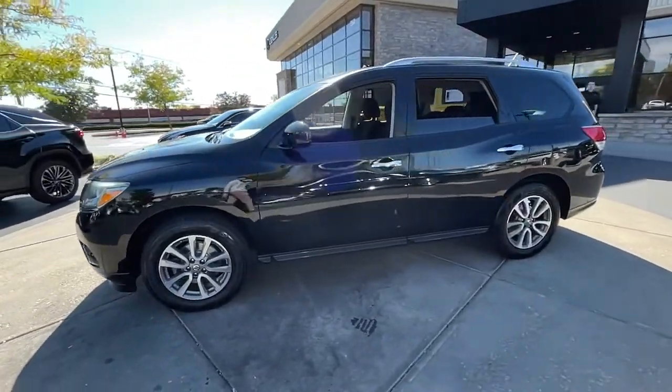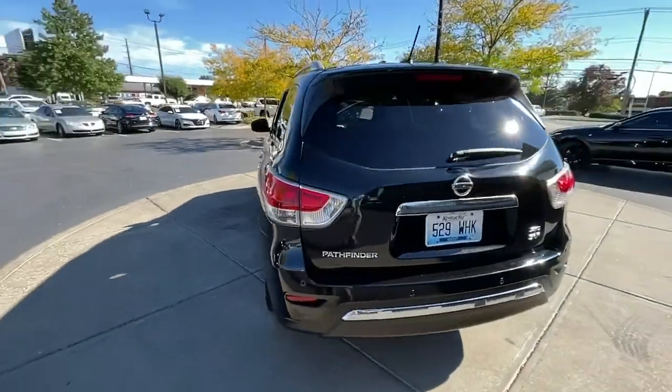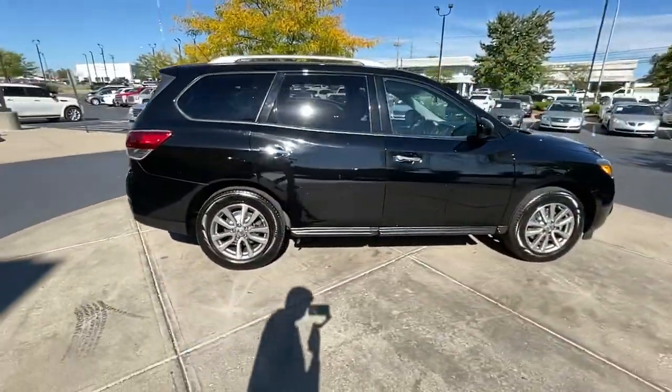Go home happy with the 2014 Nissan Pathfinder. With less than 120,000 miles on the odometer, this vehicle provides excellent value.